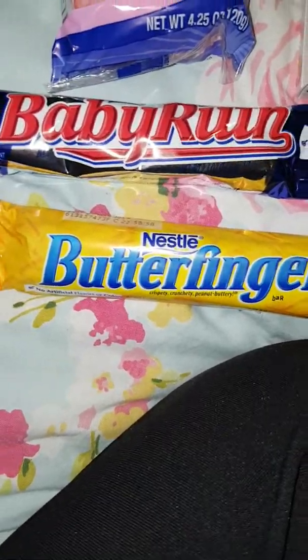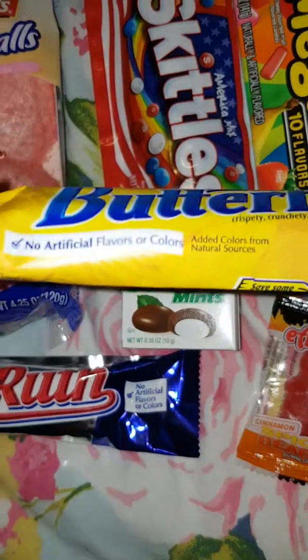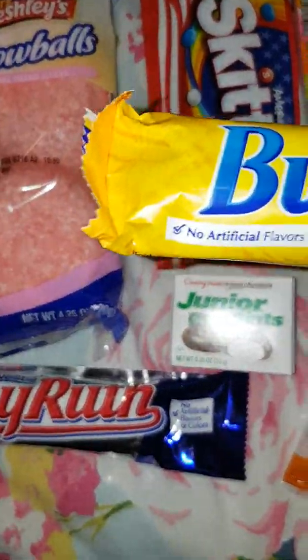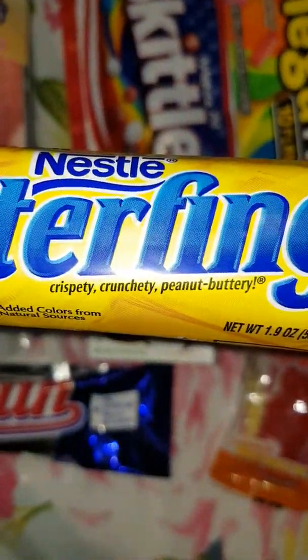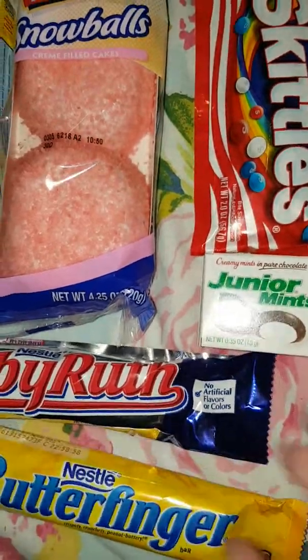Next up is a Butterfinger. Now I'm dying to try Butterfinger. It looks amazing, it just sounds amazing. Happy with that.